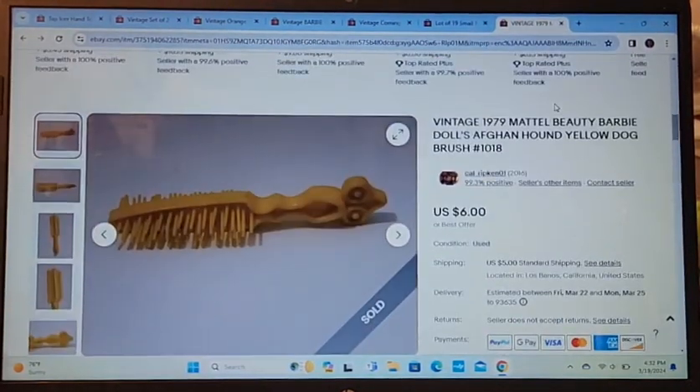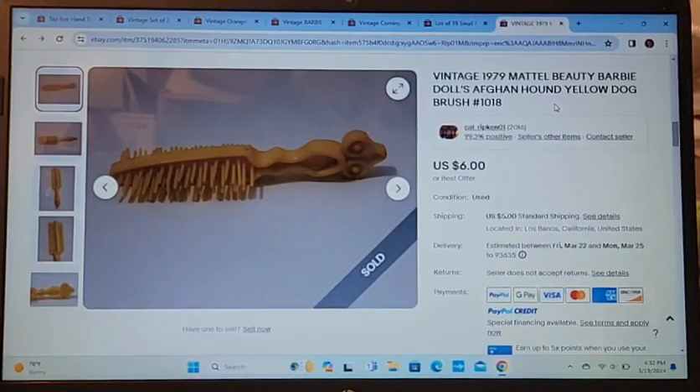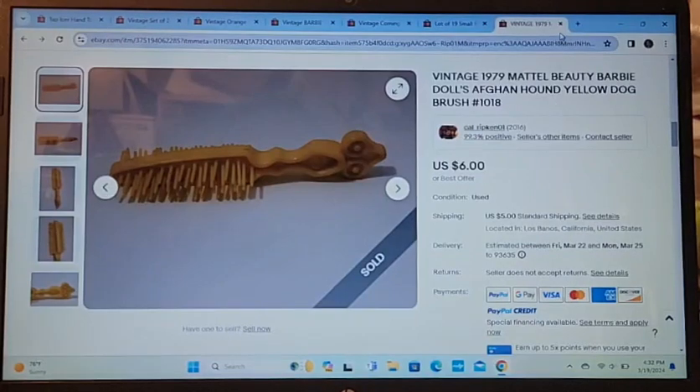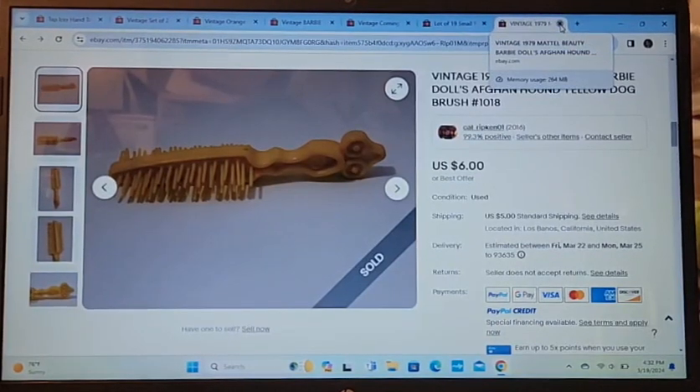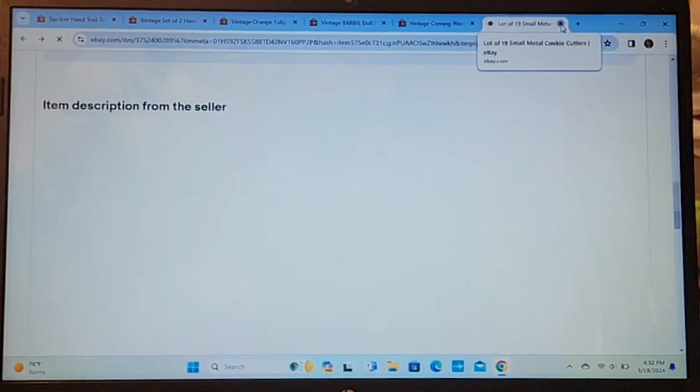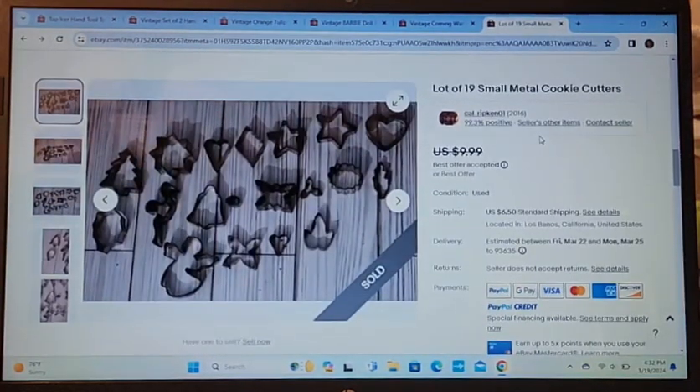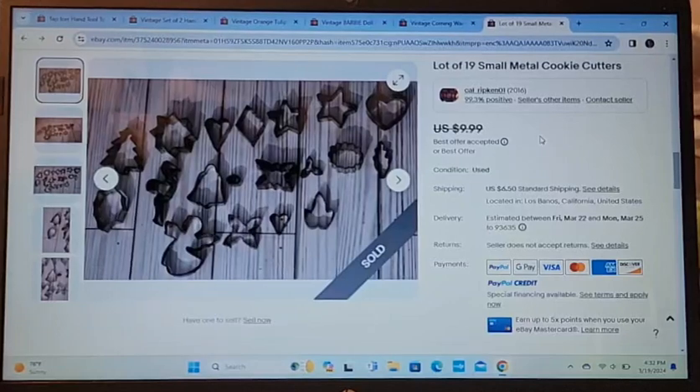Next is a vintage 1979 Mattel Beauty Barbie doll Afghan dog brush. I sold this for $6. It took about a month to sell. I wasn't going to put it up, but I thought maybe somebody out there is looking for it.